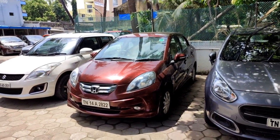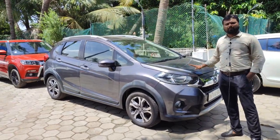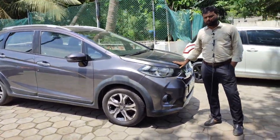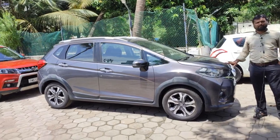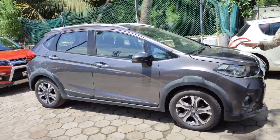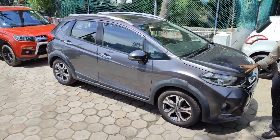The VX model is a petrol, single owner vehicle with 75,000 km in red color. If you consider the price, it is ₹6,85,000. This is a 5-seater Mini ACV vehicle — a great option. The top-end VX model features dual airbags, ABS, and a sunroof.